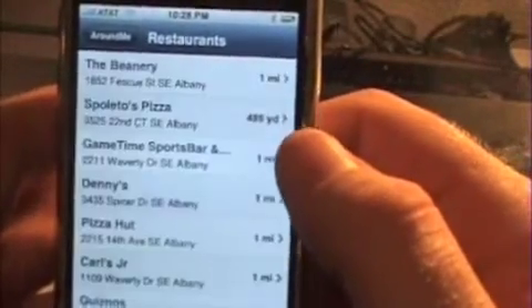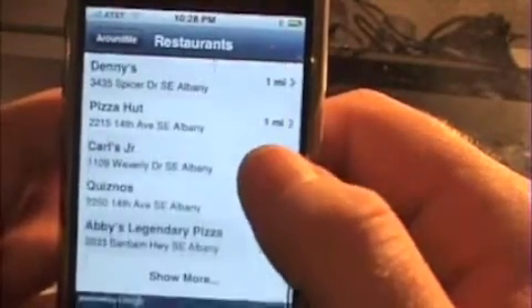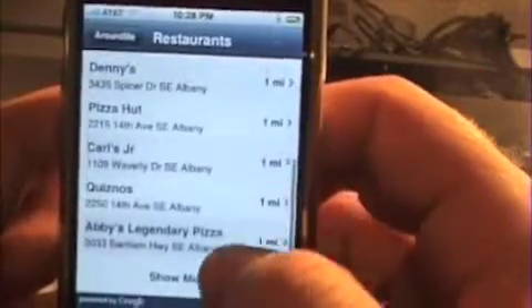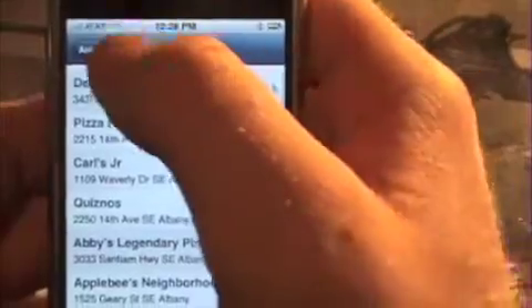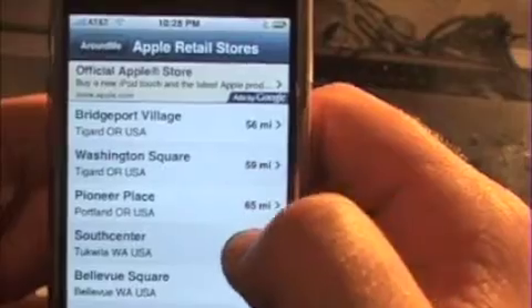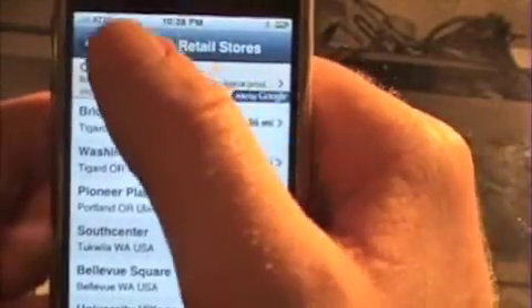Pretty neat. Right now it's searching, and there you go. We got a list of different places in the area and you can check those out, and of course there's more which you can click through - and of course you can find your local Apple retail store. I've only got to go 56 to 70 miles to get to the closest one to me.